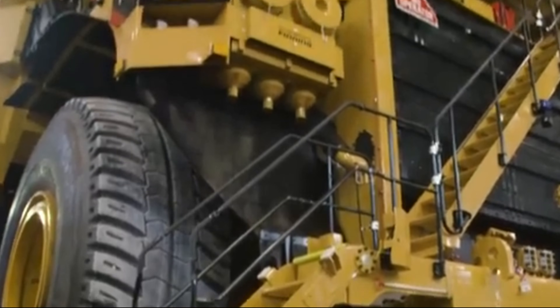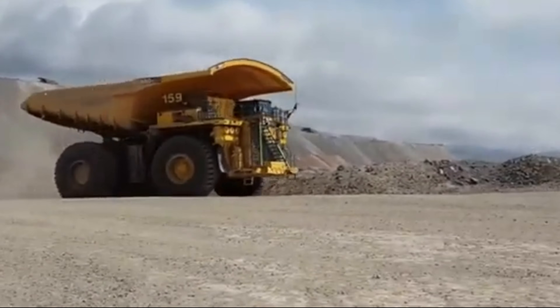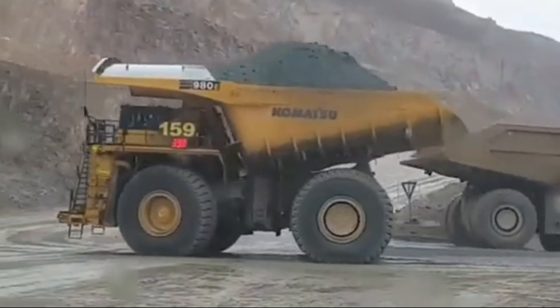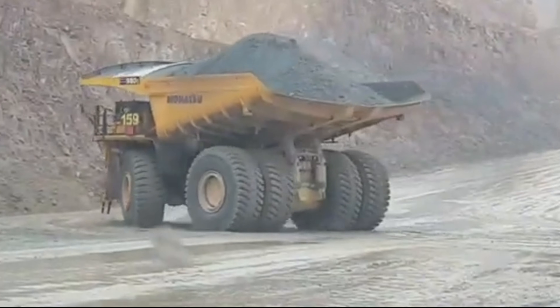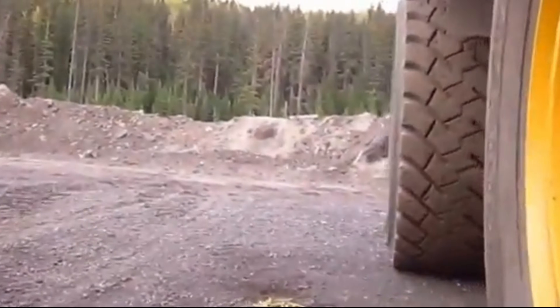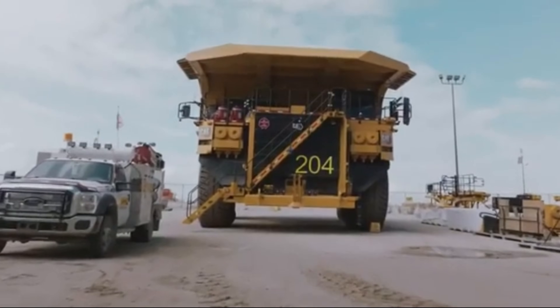The journey of a Caterpillar 797 begins with the production of its major components, each meticulously crafted at specialized facilities across North America. The engine, the heart of the 797, is manufactured at Caterpillar's facility in Lafayette, Indiana. The transmission and torque converter are crafted with precision at Caterpillar's East Peoria, Illinois plant. At the Winston-Salem, North Carolina facility, axle assemblies are expertly crafted to withstand the rigors of heavy-duty mining operations. And at the Michelin plant in Lexington, South Carolina, specialized tires are manufactured to meet the unique demands of the Caterpillar 797.